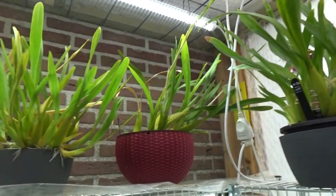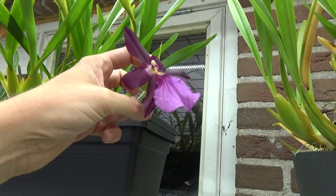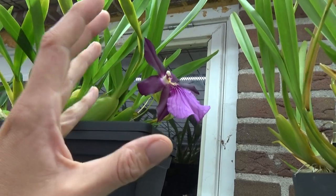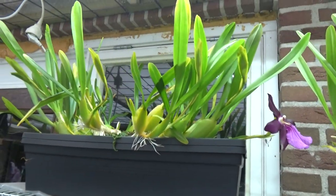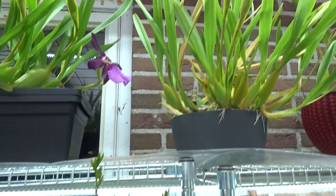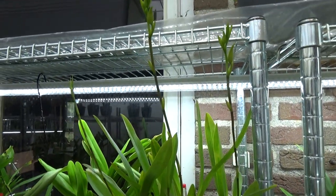I have two Morelianas here, and the first one opened its bloom properly this morning — yesterday it was starting to open, and this morning it's fully open. We have quite a few more to come with a lot of spikes on those — so beautiful. And here is the Miltonia Crush, which is almost about to open up as well.